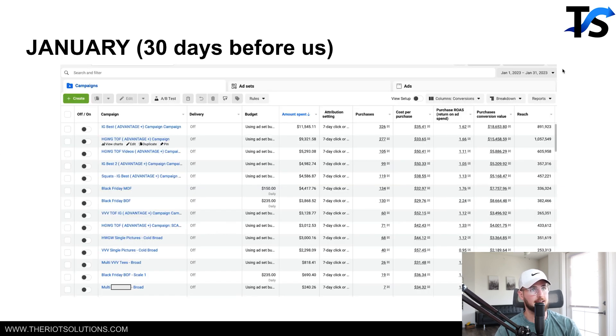Looking at the ad account from January 1st through January 31st, you can see they have a ton of stuff going on — Advantage Plus campaigns, Top of Funnel, Middle of Funnel, literally Black Friday stuff still running in January. Just a variety of different Top of Funnel, Cold, Broad, and Black Friday campaigns running in the account. This causes a lot of auction overlap.